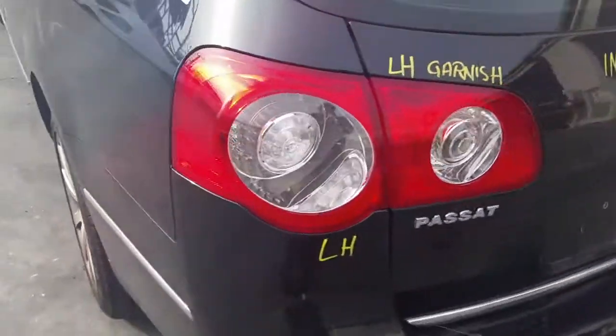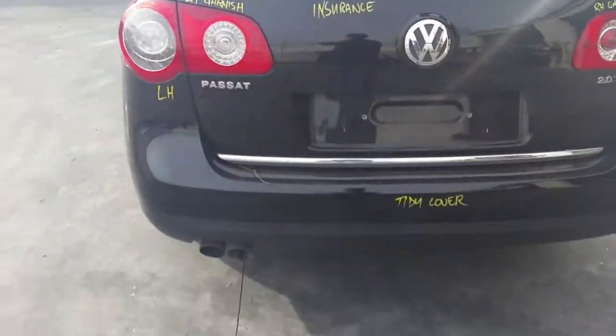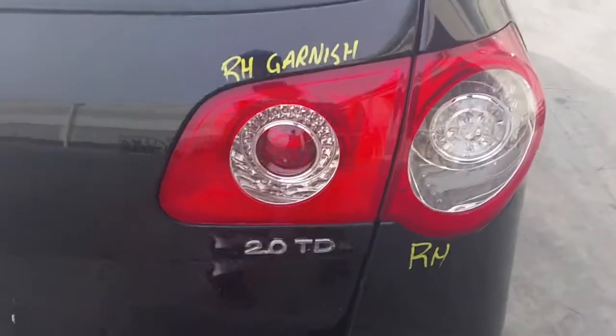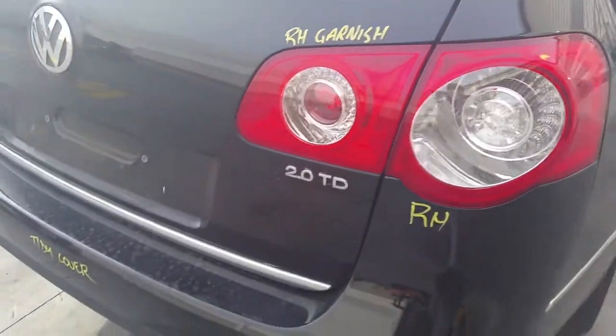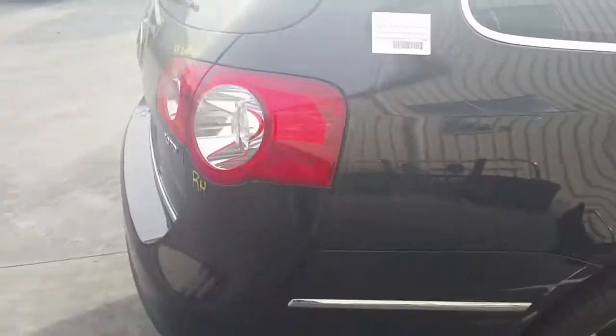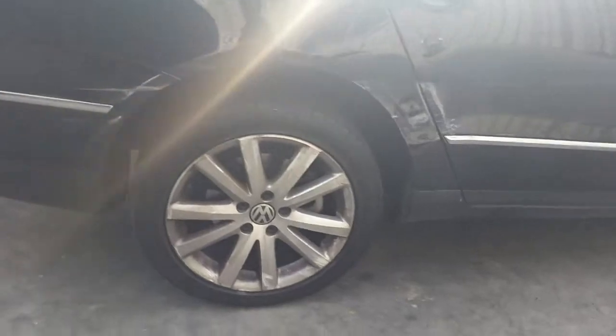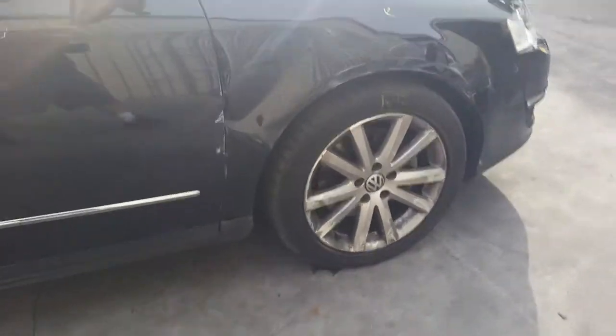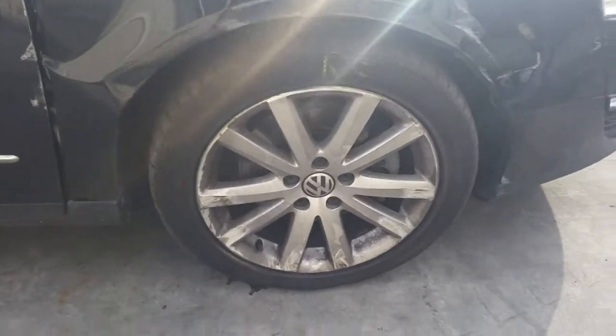Left tail light, left tailgate garnish. It's got a tidy rear bumper cover. Tailgate appears to have no damage. Right-hand tailgate. Right rear 17-inch factory alloy mag with a good tyre, and a right front 17-inch factory alloy mag with a good tyre.